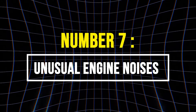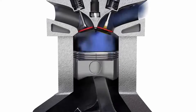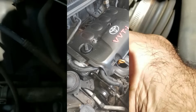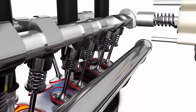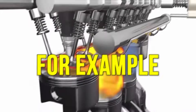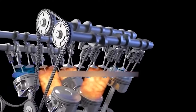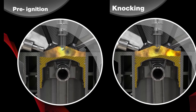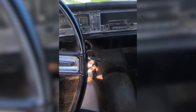7. Unusual Engine Noises. Incorrect data from the MAF sensor can result in an imbalance in the air-fuel mixture, leading to abnormal engine noises. These sounds often present as pops, sputters, knocking, or a generally rougher, throatier tone from the engine, because incorrect fuel delivery affects how combustion occurs inside the cylinders. For example, if the MAF sensor causes the engine to run lean, combustion may be delayed or incomplete, resulting in a phenomenon known as pre-ignition or spark knock, where fuel ignites unevenly or at the wrong time, producing metallic pinging or rattling noises.